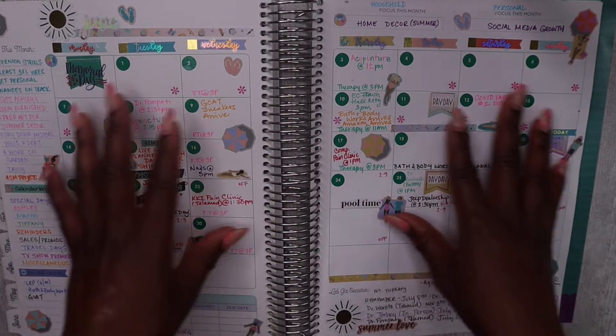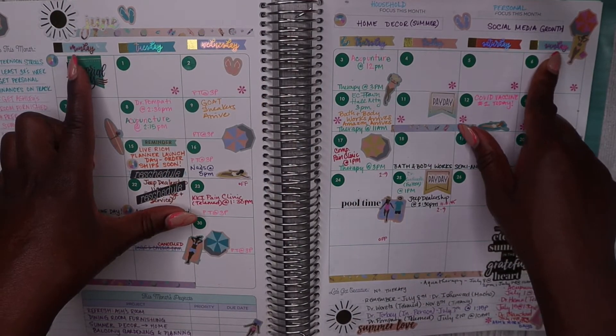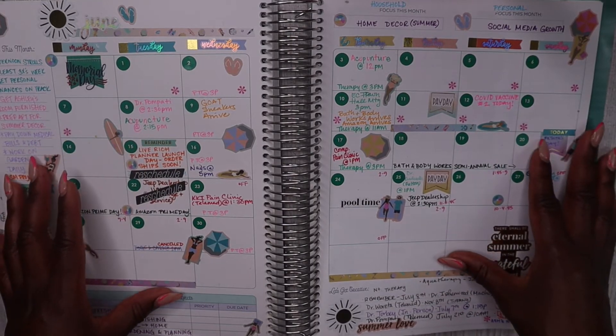The first thing I always make sure to do is insert my date dots and insert my weeks. I like to start with Monday and end with Sunday because I like my weekend days together. But you can customize this planner however you like to best suit your needs.